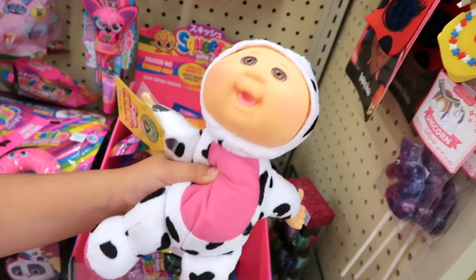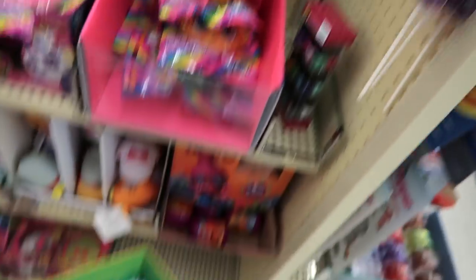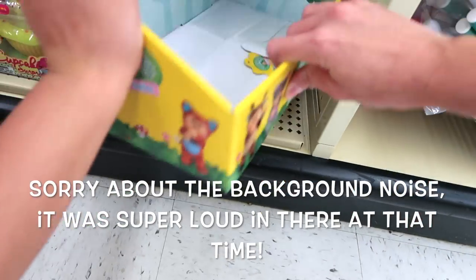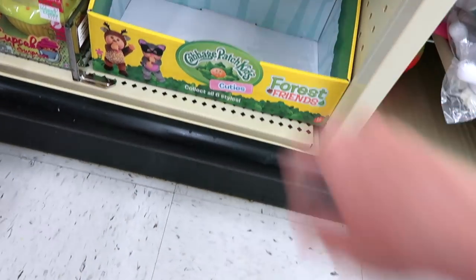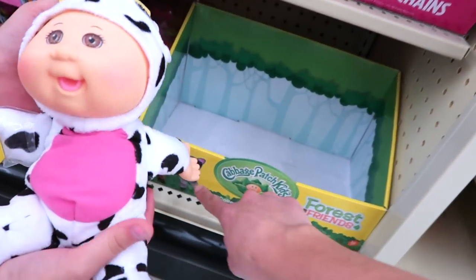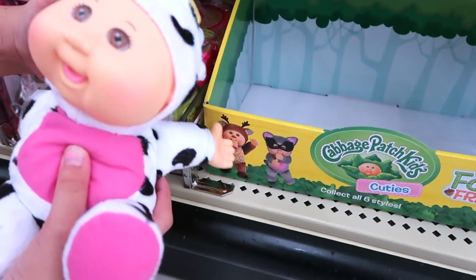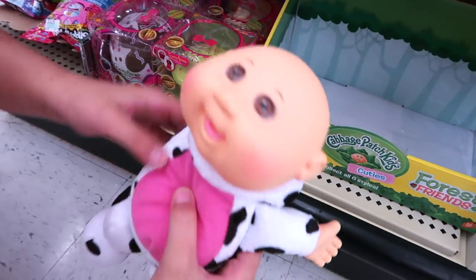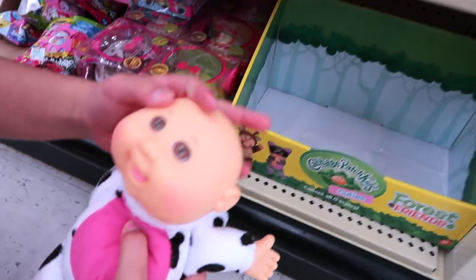They have Cabbage Patch dolls — where'd you find her? Just in this box on here. Let's see if we can get in here. They have Cabbage Patch cuties. Look how cute — these ones are for Halloween, they're dressed up. It's so funny. So cute.